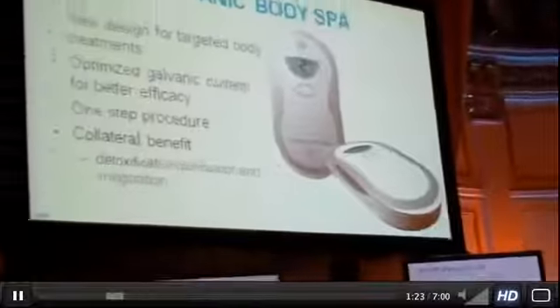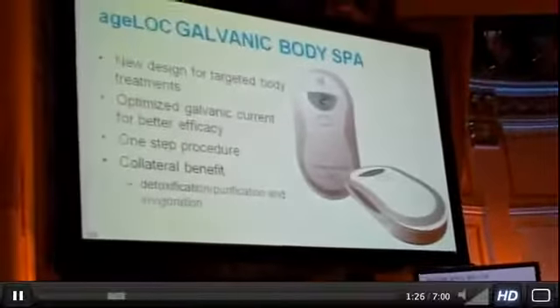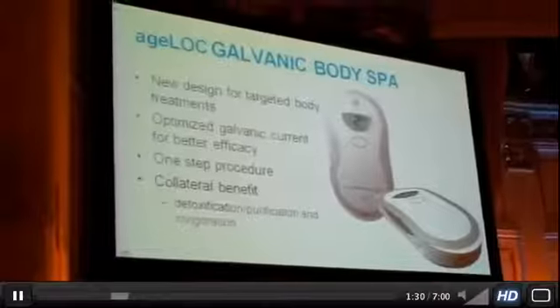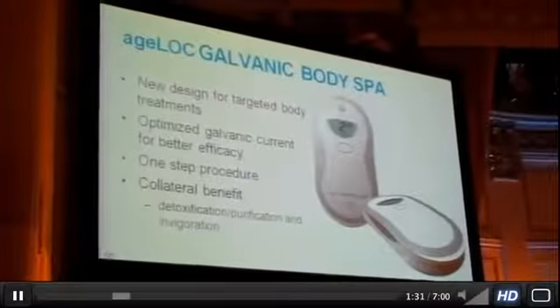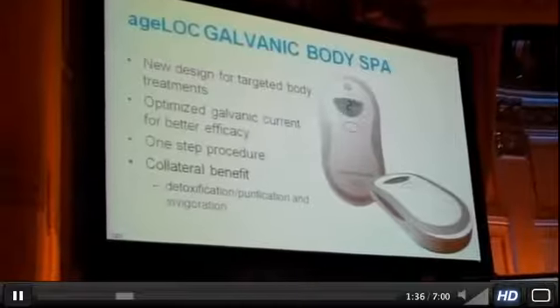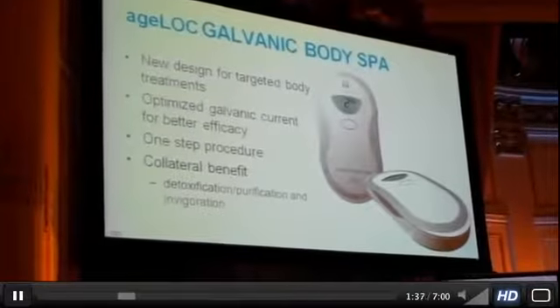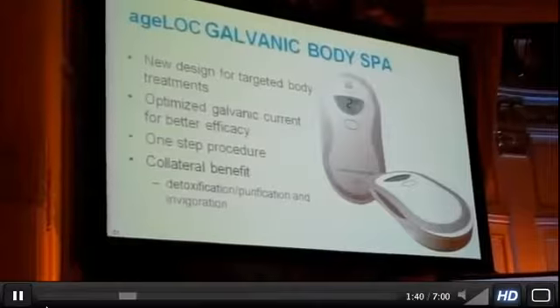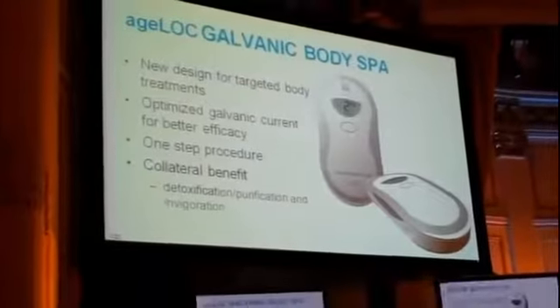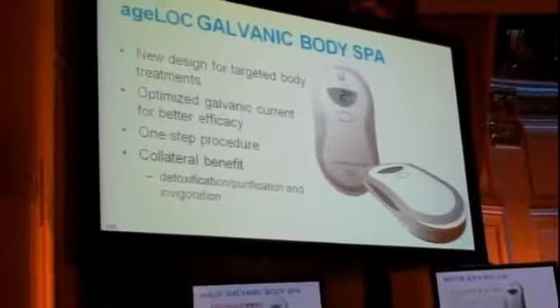The design of this body galvanic spa features a new galvanic current that has been optimized for body skin. You may not realize it, but the skin on the body is significantly different from the skin on the face, and we need a different type of current to deliver those benefits on the body.